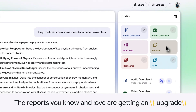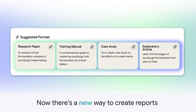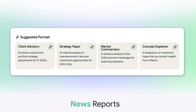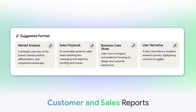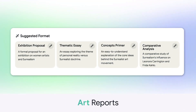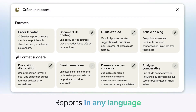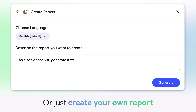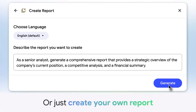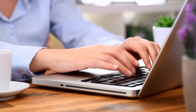NotebookLM now offers dynamic suggestions for topics and themes based on your sources. You upload your documents, and it analyzes them to suggest what kind of content you should create. For example, if you upload scientific papers, it might suggest creating a white paper. If you upload news articles, it might suggest creating explainer content. It's like having an AI content strategist that knows exactly what type of content works best for your specific information. This feature alone is worth thousands of dollars — NotebookLM tells you exactly what will work best. No more writer's block, no more staring at blank pages wondering what to write about.